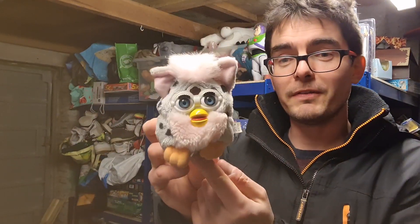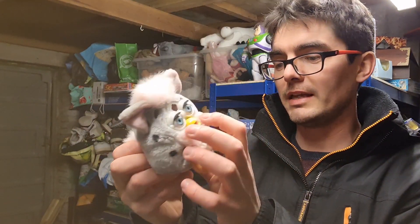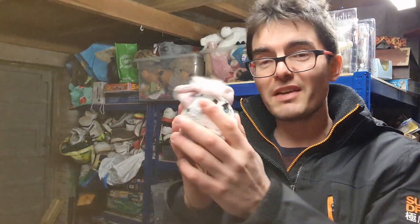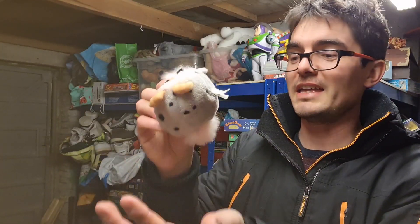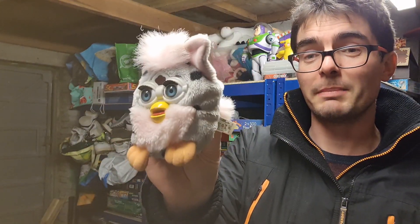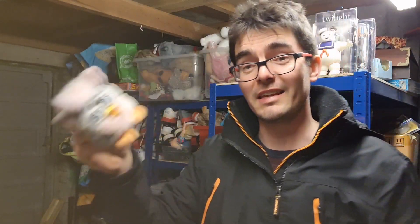Another one from last week's boot sale — I paid 50p for this Furby Buddies, which is basically a Furby bean bag with no electronics. It was originally priced at £19.99 and I got £9.50 plus postage for it, again selling in under a week.